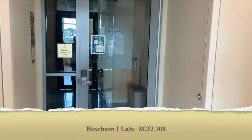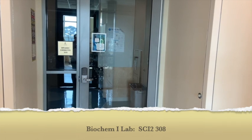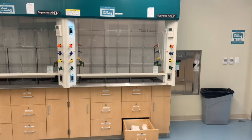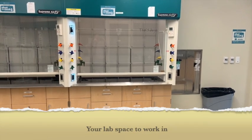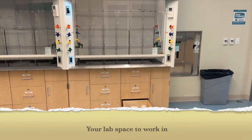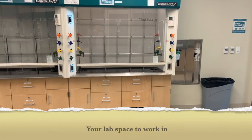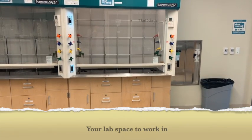The Biochemistry II labs will be in the Science II building, room 308. Each student will be assigned a hood to work in. On the bottom right-hand corner, there is a drawer specifically for the biochemistry lab where you'll find your pipettes and other materials needed.